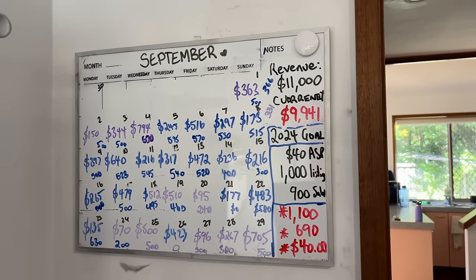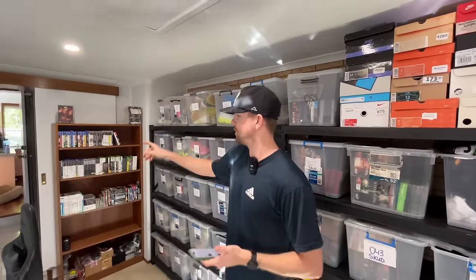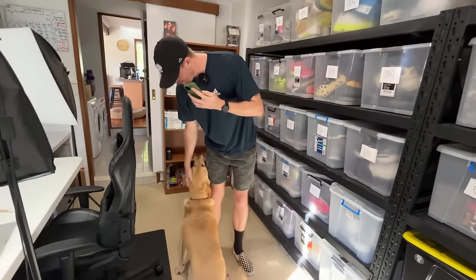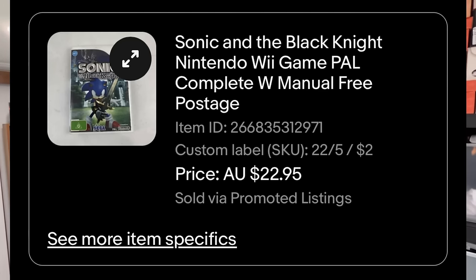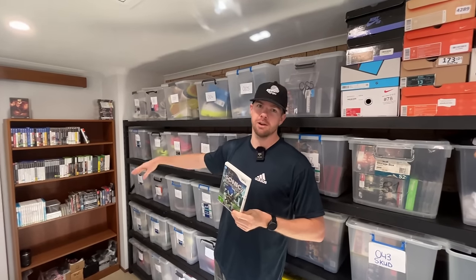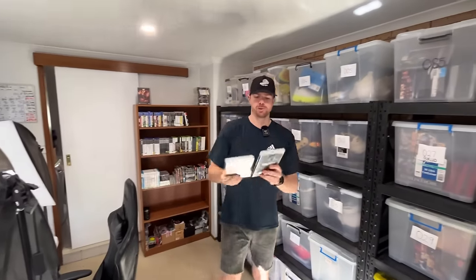We actually had a massive sales day yesterday — $705 came through, with one sale worth $450. I'm going to rank things from cheapest to most expensive across 14 sales. I also mentioned last video that I have a new helper — Perry the dog — who's going to help me pick out all of these sales. Good boy!